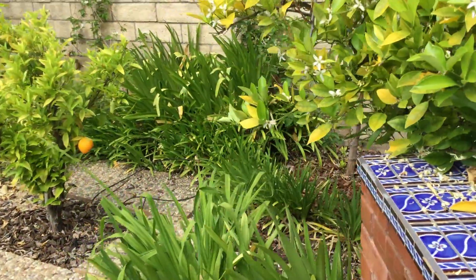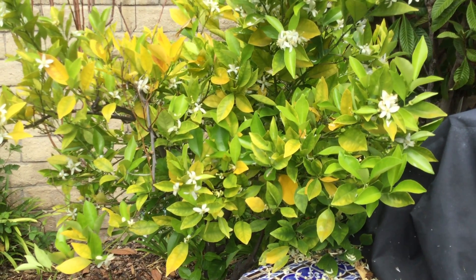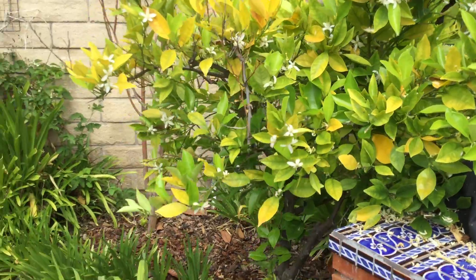And here we have an orange tree. It produced amazing tasting oranges this year.